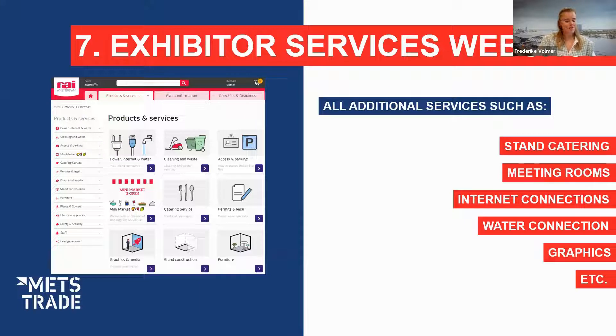Let's look at the webshop. You can log in via the exhibitor portal, and you've received a login email — if you have any problems, reach out to our exhibitor services team. Through the webshop you can order services such as catering, meeting rooms, internet connections, water connections, graphics, extra graphics, TVs and monitors, hostesses, plants, and flowers — everything within one click. Payments can also be made directly through the webshop, making it easy to ensure you have everything needed for a great show.